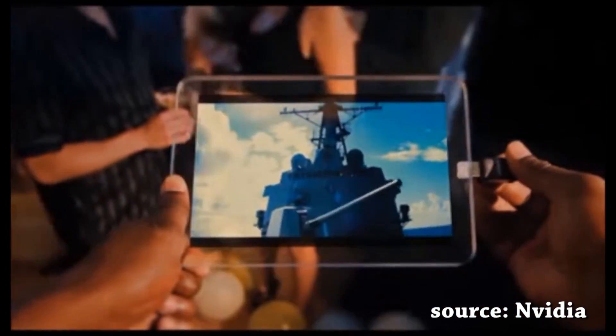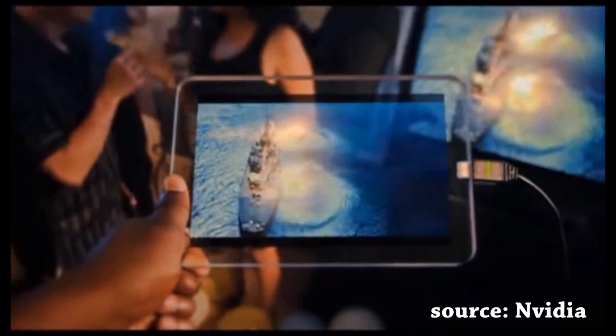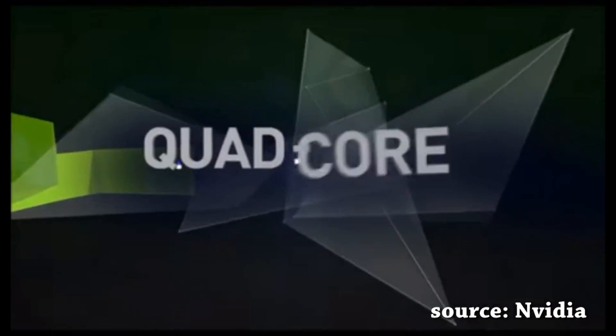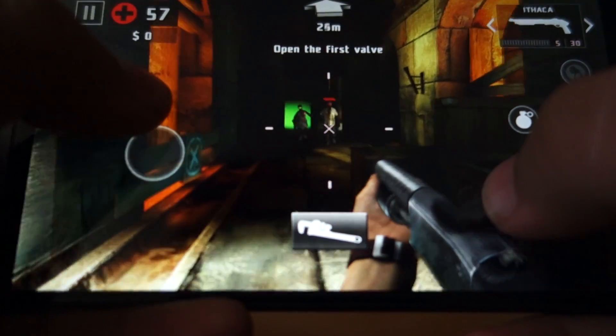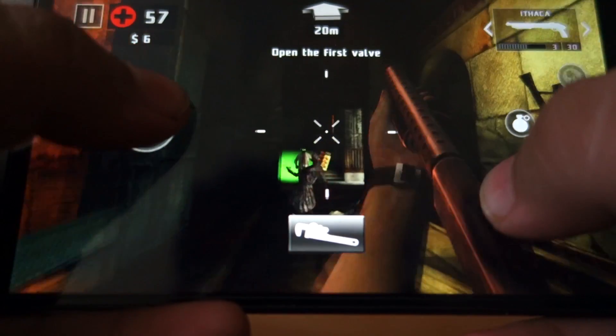As I said, the Tegra 3 is a great example, as it's got 12 whopping cores. So you might have heard of these names: Qualcomm Adreno, Imagination PowerVR, and Nvidia — they're all producers of GPUs. All this makes a chipset on your phone, and this is how the internals function.